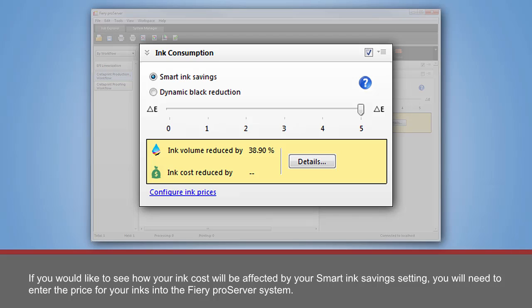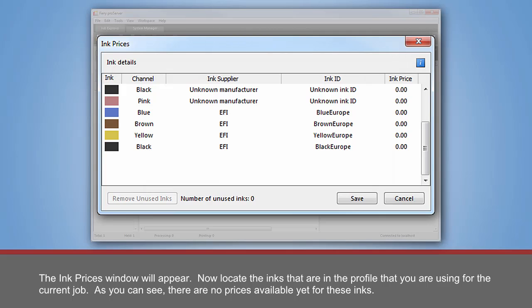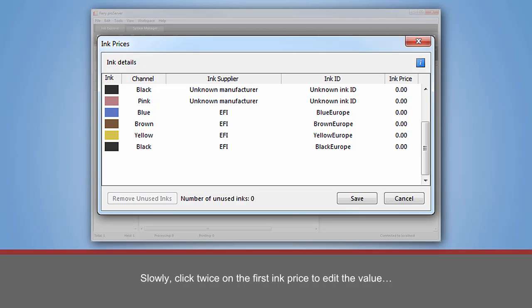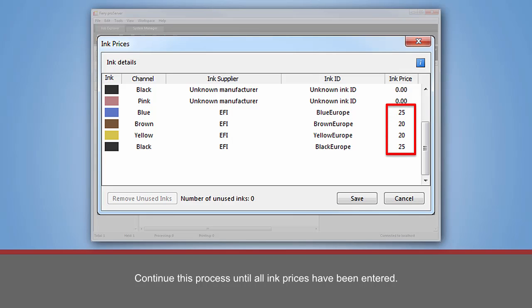If you would like to see how your ink cost will be affected by your Smart Ink Savings setting, you will need to enter the price for your inks into the Fiery ProServer system. To enter your ink prices, begin by clicking on the Configure Ink Prices link. The Ink Prices window will appear. Now locate the inks that are in the profile that you are using for the current job. As you can see, there are no prices available yet for these inks. Slowly click twice on the first ink price to edit the value and enter the desired price. The value entered is independent of any specific currency.